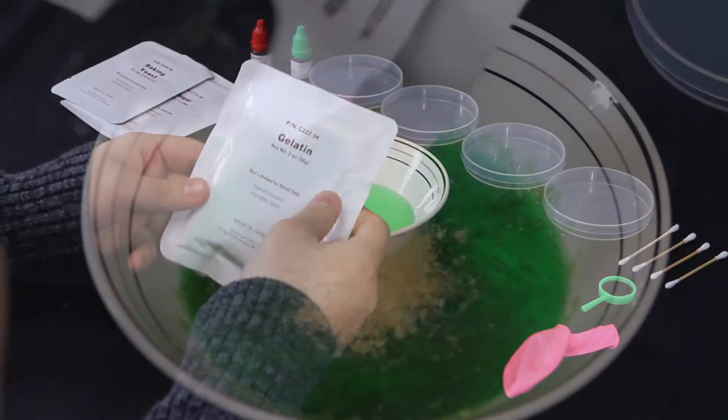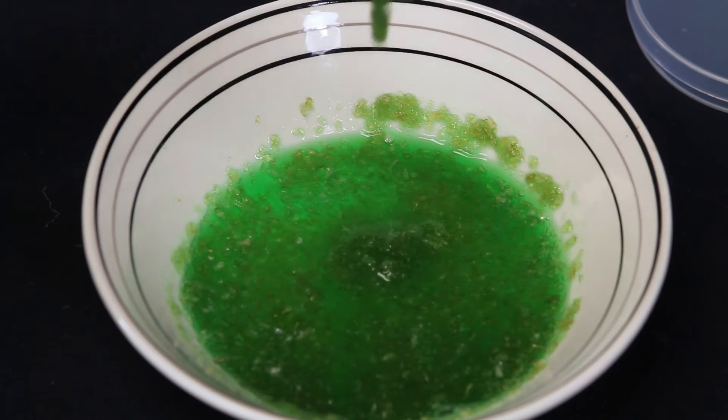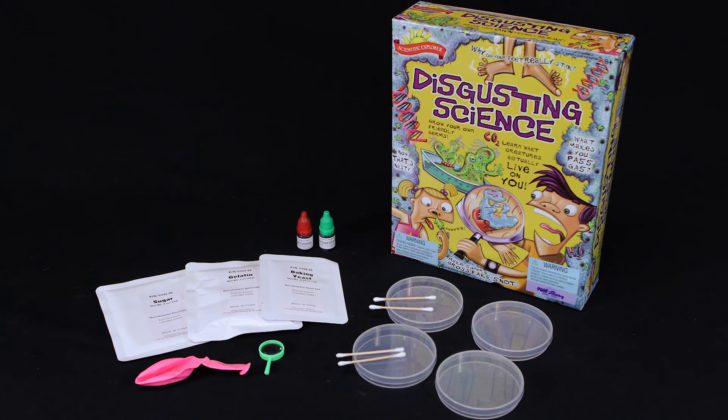Learn real science in a disgusting new way. Disgusting Science by Scientific Explorer is recommended for ages 8 and up. Adult supervision is recommended as some chemicals may be harmful if misused. Please read instructions prior to any mixing.